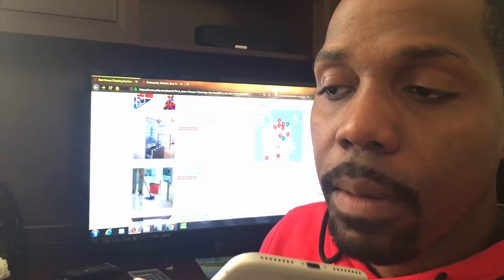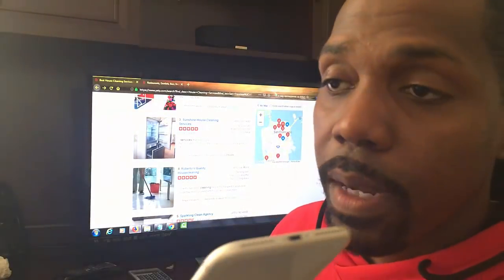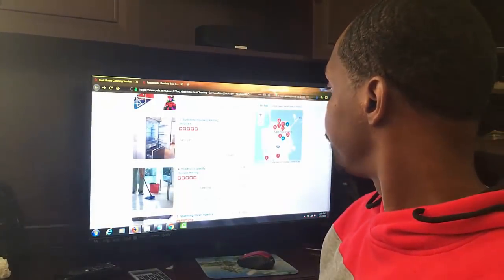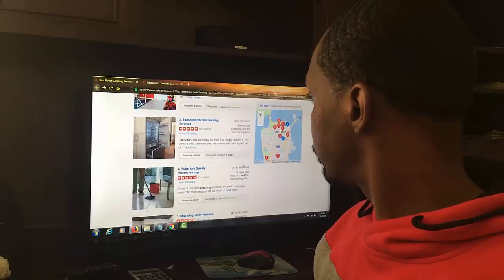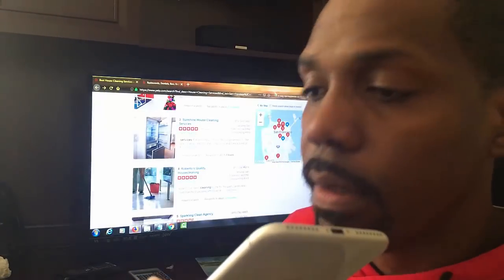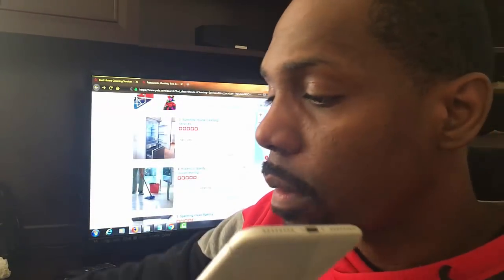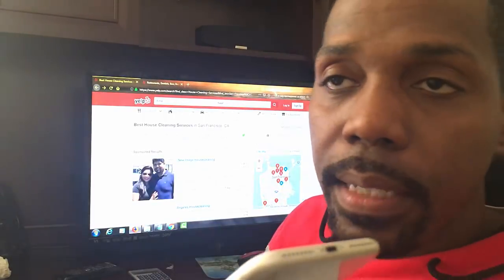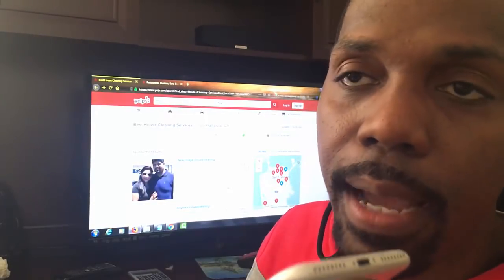Are you a one-man operation or do you have a couple of maids working for you? I have a couple of maids. Okay, so here's my question — can you guys handle, let's say, two to three extra accounts per week? We are actually training right now, so we're not taking more leads right now. Oh, so you're training right now? Yes. Okay, so that means you are getting ready to handle more leads, correct? Yes, in the future. Okay, that's exactly why I want to call you. Do you guys have a website? Yes, we do. And what about a social media marketing presence outside of Yelp — Instagram, YouTube videos, things of that nature? Are you guys doing any of that?